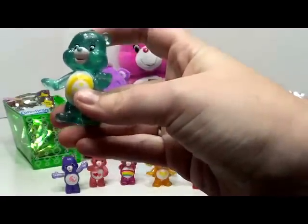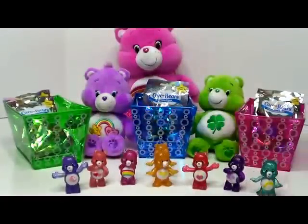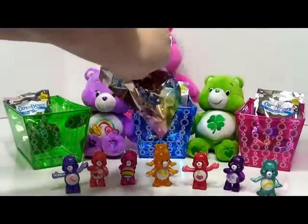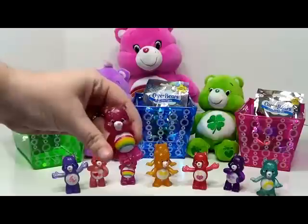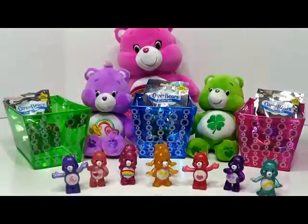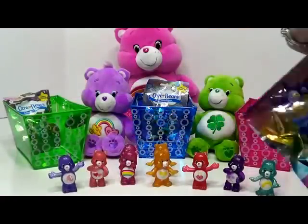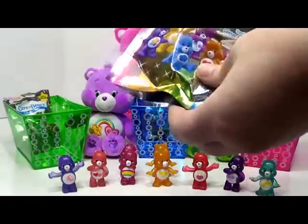You can see it kind of looks like a rainbow except that it's all yellow. Here's another Cheer Bear. Cheer Bear is Genevieve's favorite — she really likes rainbows. But she also likes Wish Bear. Let's see if we can find another one of her favorites, which is Bedtime Bear.